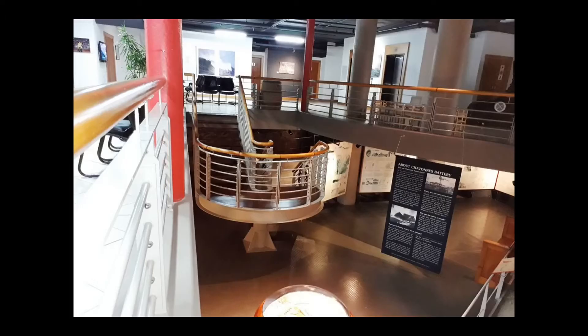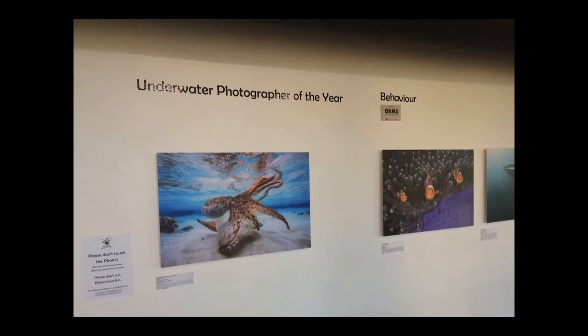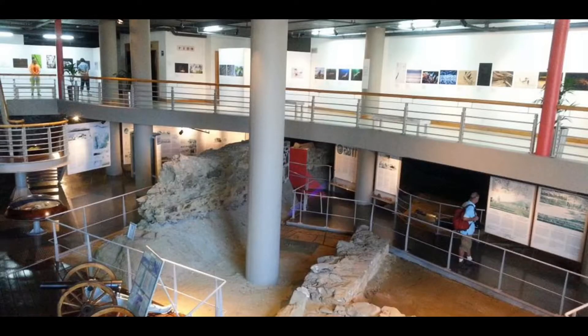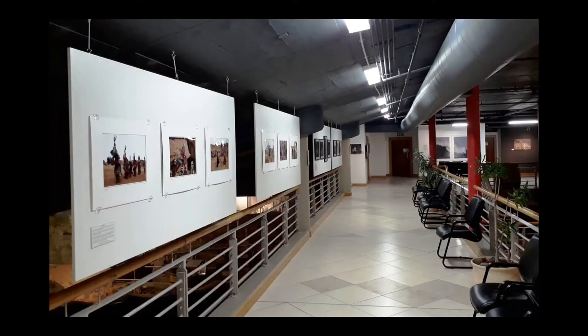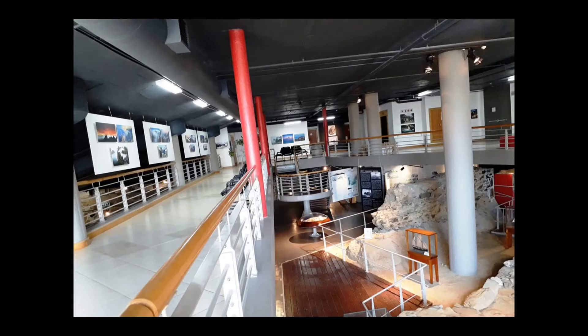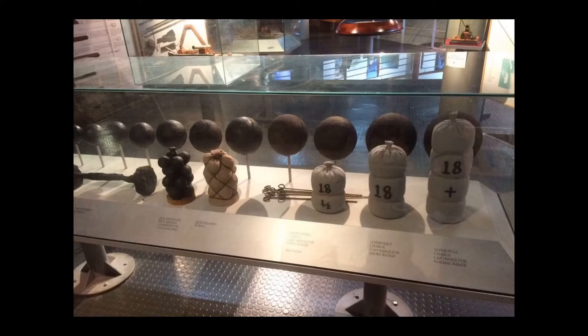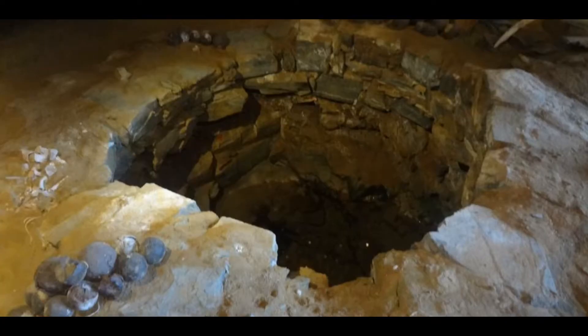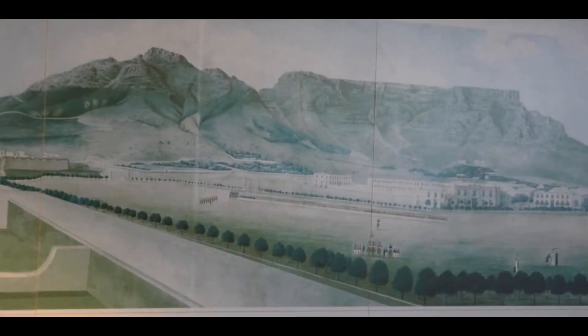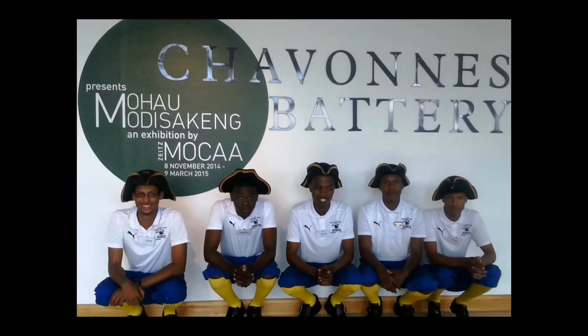With the disappearance of naval threats, the battery was abandoned and buried under reclaimed land. In the 1990s, it was uncovered during construction and turned into a museum. The site now serves as a window into Cape Town's military history for those intrigued by the stories of those who once defended the city. A visit to Chavon Battery provides an insight into the strategic importance of Cape Town during the colonial period and enriches understanding of this complex city.